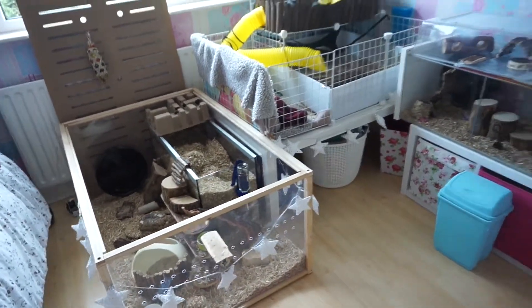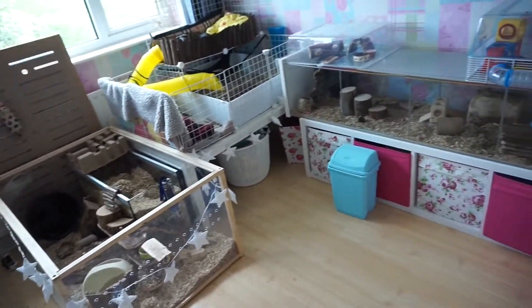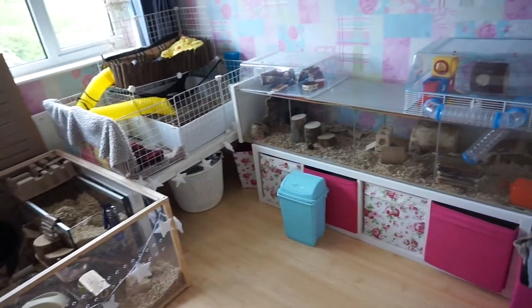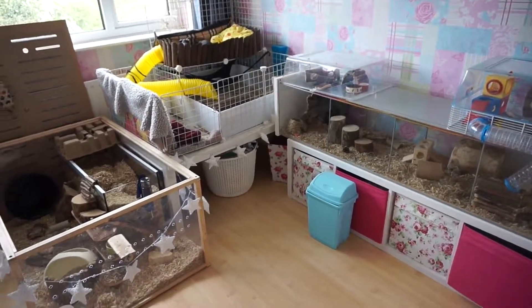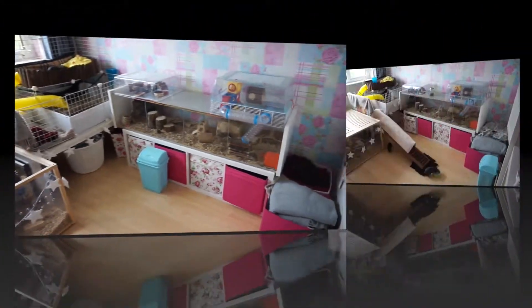That's pretty much all I have to share with you on the tour. I'm now going to show you how I make the ramp for the skinny pig's cage. Hope you've enjoyed the tour — I'll just go and show you how I've made the ramp.